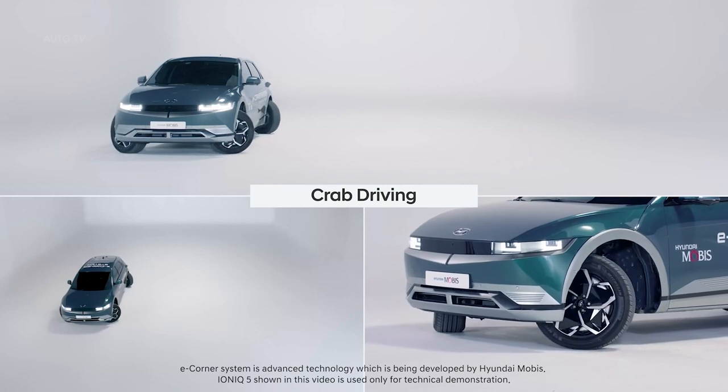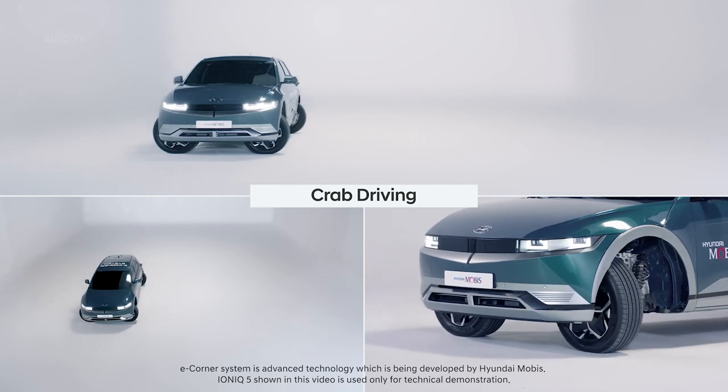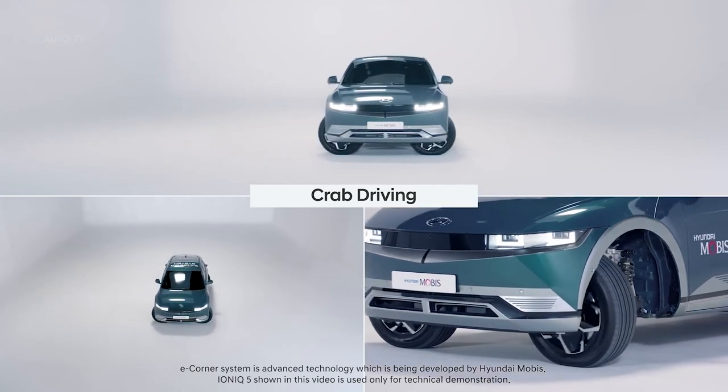Hyundai Mobis announced its success in the development of new technology, the e-corner module, which integrates the steering, braking, suspension, and driving systems into a wheel.